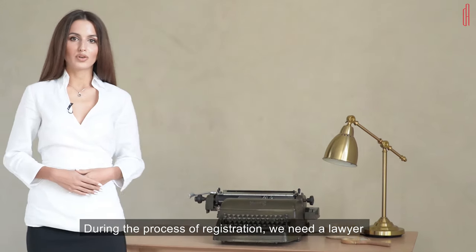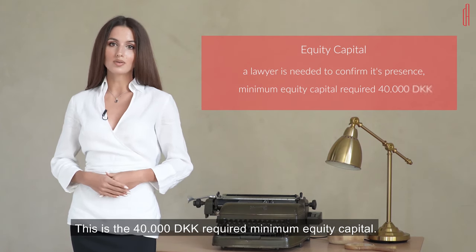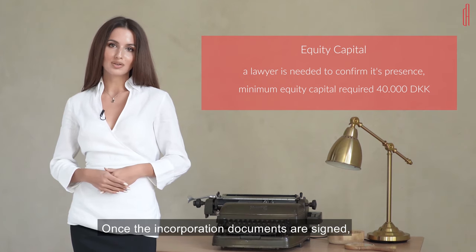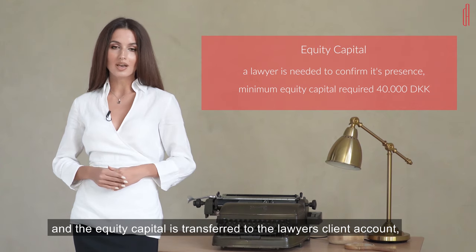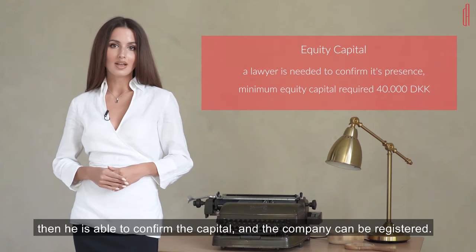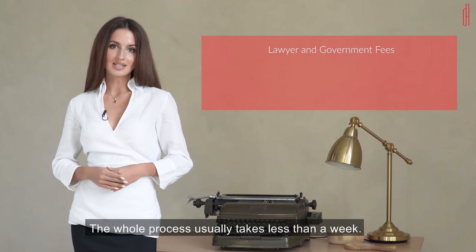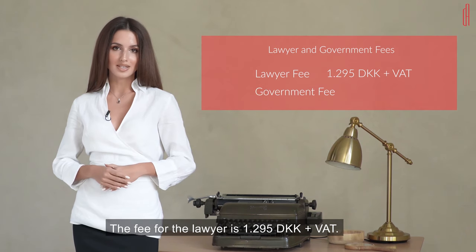During the process of registration, we need a lawyer to confirm the presence of the equity capital — this is the 40,000 required minimum equity capital. Once the incorporation documents are signed and the equity capital is transferred to the lawyer's client account, he is able to confirm the capital and the company can be registered. The whole process usually takes less than a week. The fee for the lawyer is 1,295 Danish Kron plus VAT.